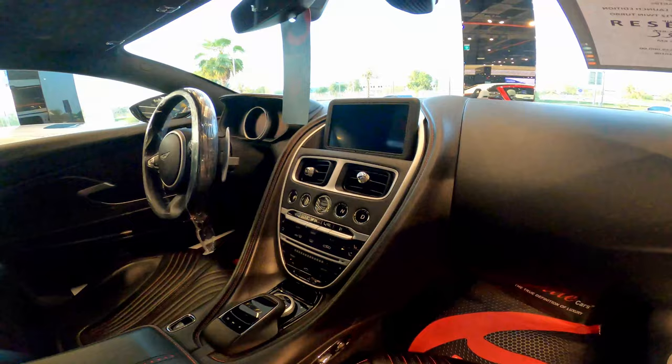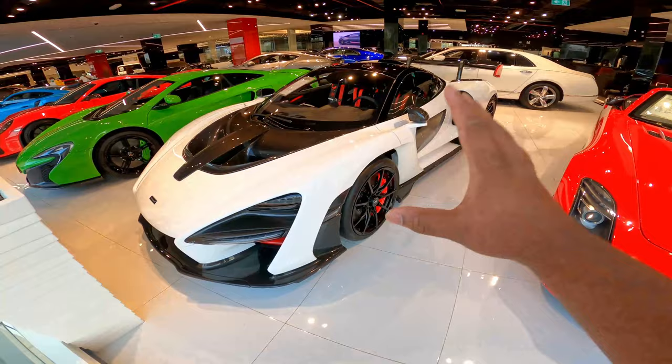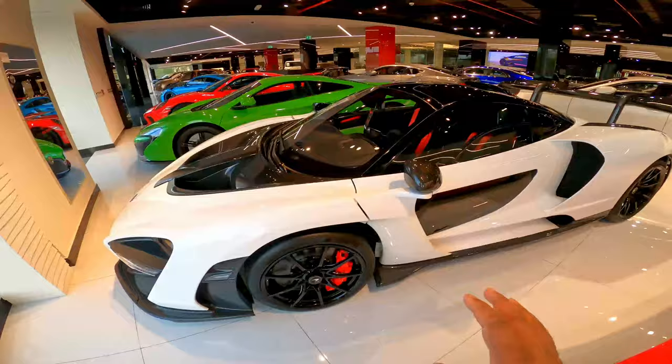They have carbon fiber and leathers. There is a Senna here — the Senna is a masterpiece in the automotive world. It has a sticker price of 4.8 million.